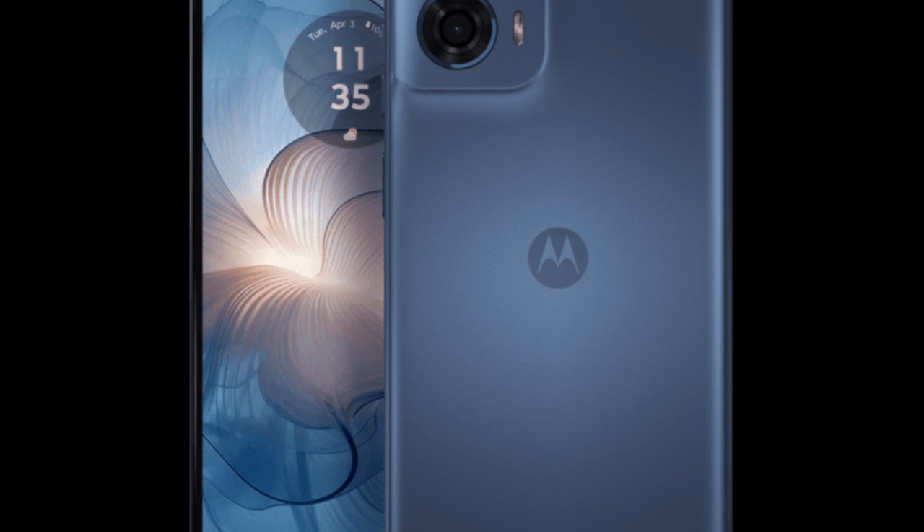Motorola's My UX custom skin offers a personalized user experience tailored to individual preferences. Stereo speakers with Dolby Atmos support deliver immersive audio for multimedia consumption. The inclusion of IP52 water and dust resistance adds durability and peace of mind for outdoor use.